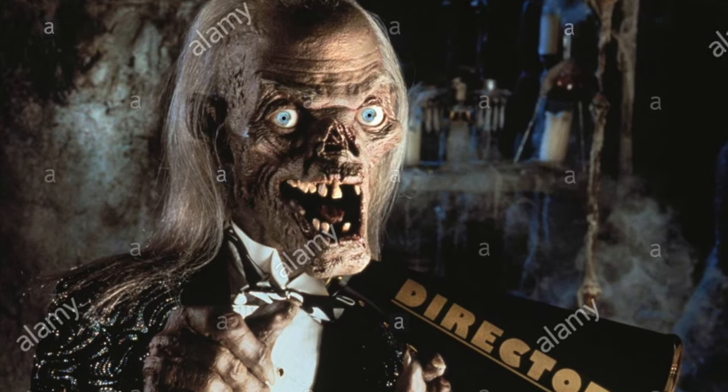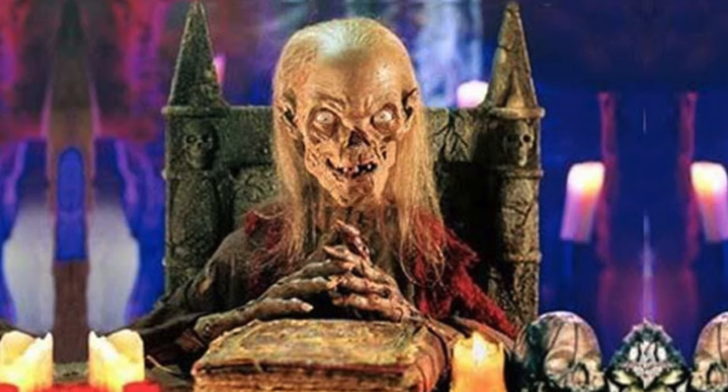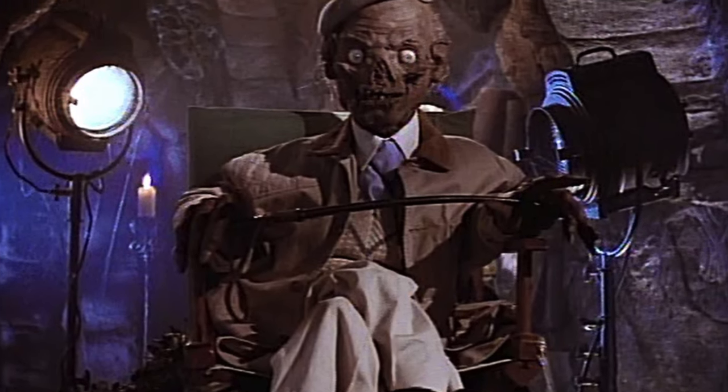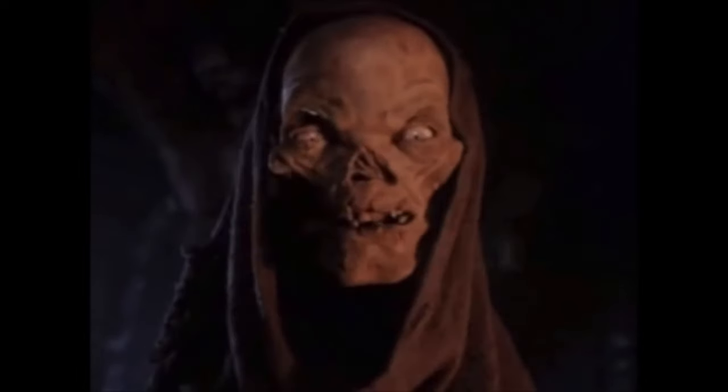There are a lot of different variations of The Crypt Keeper that they can give us. They can do the classic cloak version of him. It seemed like with every episode as the series continued, there was always a different look for The Crypt Keeper in the beginning of the episodes for the intros. So I think NECA could totally give us an ultimate Crypt Keeper or just different versions of The Crypt Keeper.